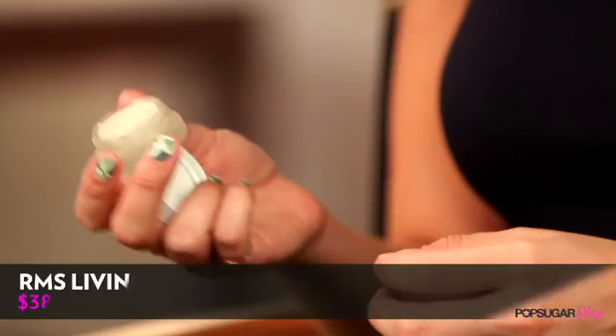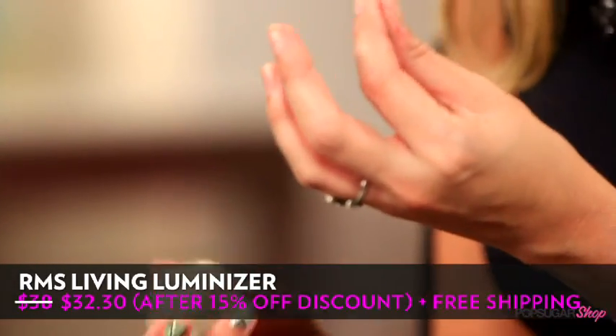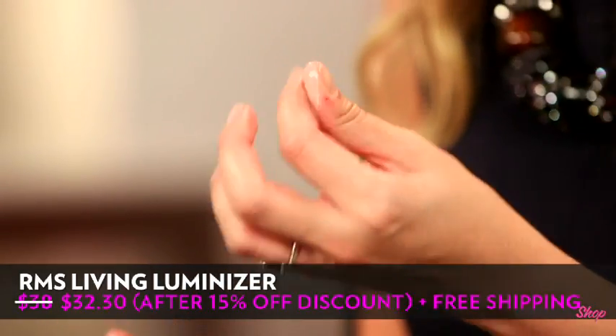So how does the Luminizer work? It comes in a pot and it's solid. When you warm it up between your fingers, it makes it easier to blend into your makeup or your skin.